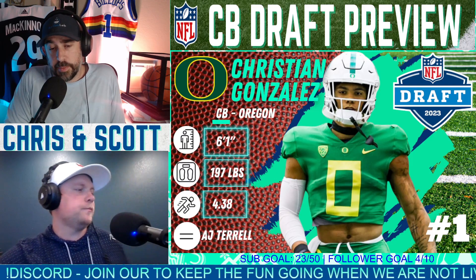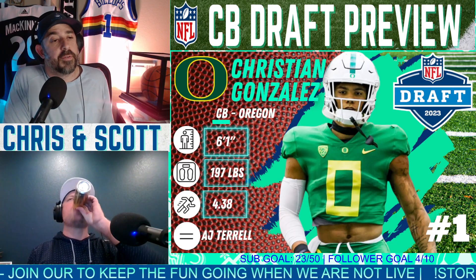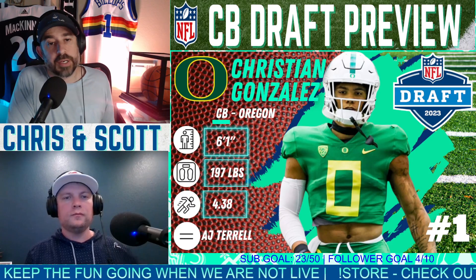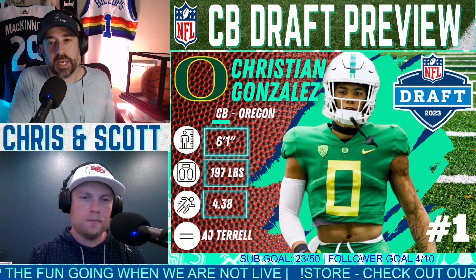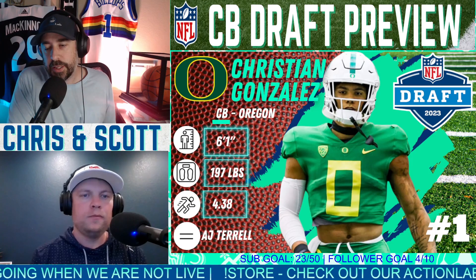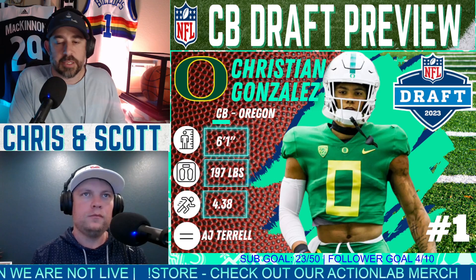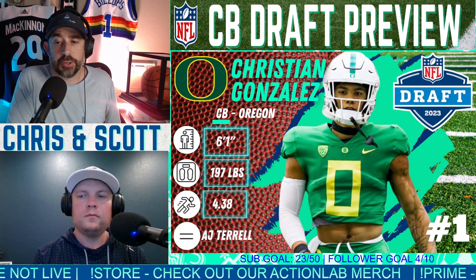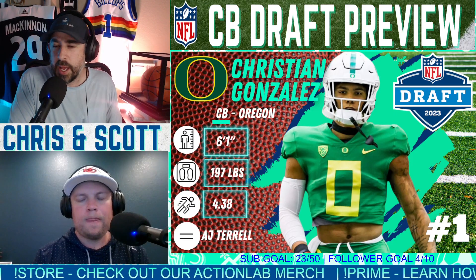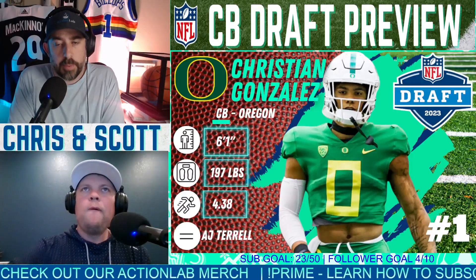There you have it — we've covered our top eight wide receivers and top eight corners to keep an eye on in this year's draft. A lot of positives and negatives with some of these guys, but either way it's going to be interesting to see how they pan out over the course of their NFL careers. We're going to continue this with more breakdowns.